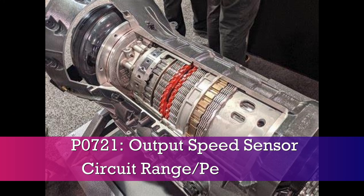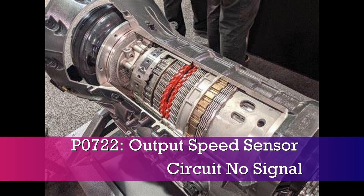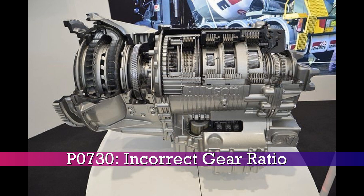P0721, output speed sensor circuit range performance. P0722, output speed sensor circuit no signal. P0723, output speed sensor circuit intermittent. P0730, incorrect gear ratio.